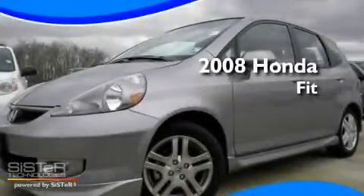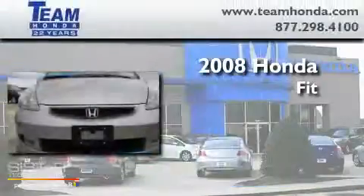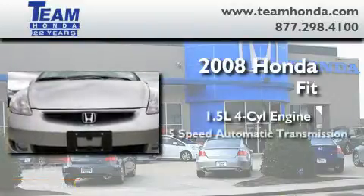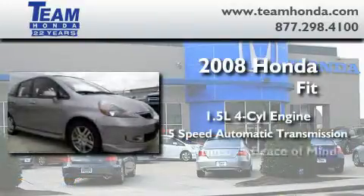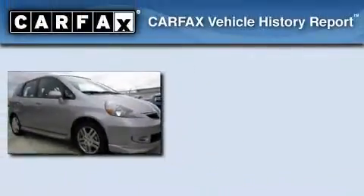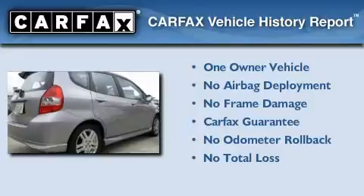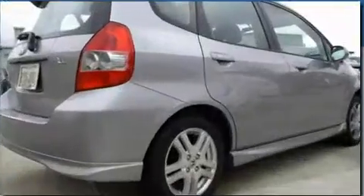This is a certified pre-owned 2008 Honda Fit. It features a 1.5 liter 4-cylinder engine and a 5-speed automatic transmission. This Honda has had only one owner and it qualifies for the Carfax buyback guarantee. This automobile won't last long at this price.